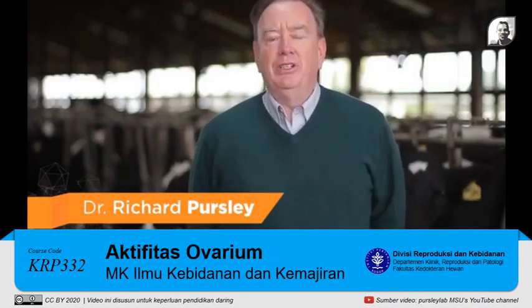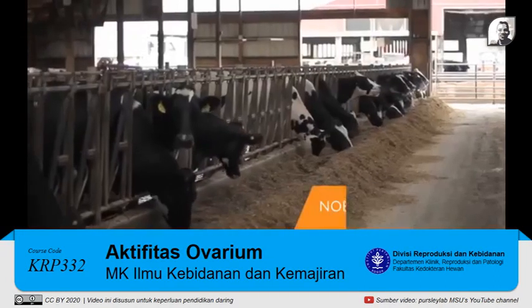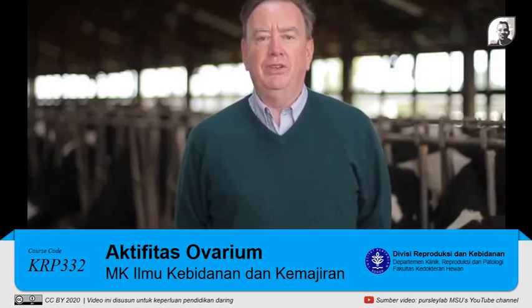Hi, I'm Dr. Richard Persley, a professor of animal science at Michigan State University. I specialize in practical ways to improve fertility of lactating dairy cows. This morning we're at Novus Dairy Farm at St. John's, Michigan, a farm that utilizes our research to improve the fertility of their cows and the profit of their farm.